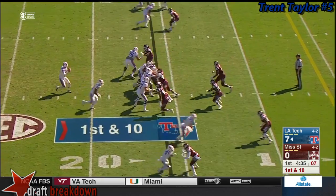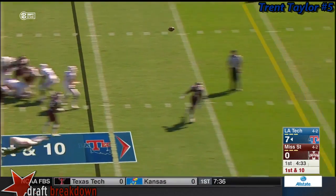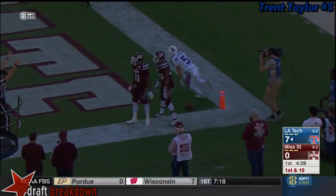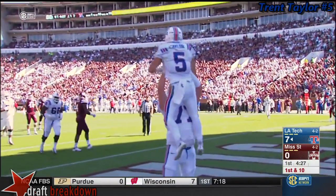I've gone for a first down. Driscoll looking end zone again. It is caught by Taylor, and it's a touchdown. Louisiana Tech, fifth touchdown.